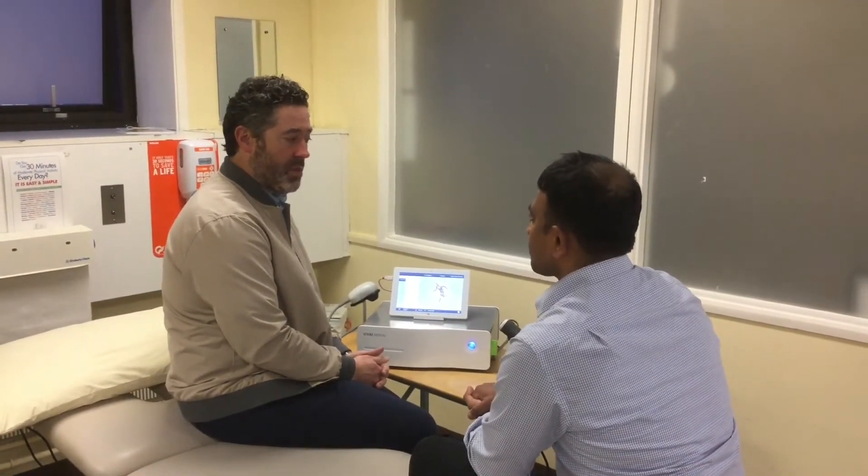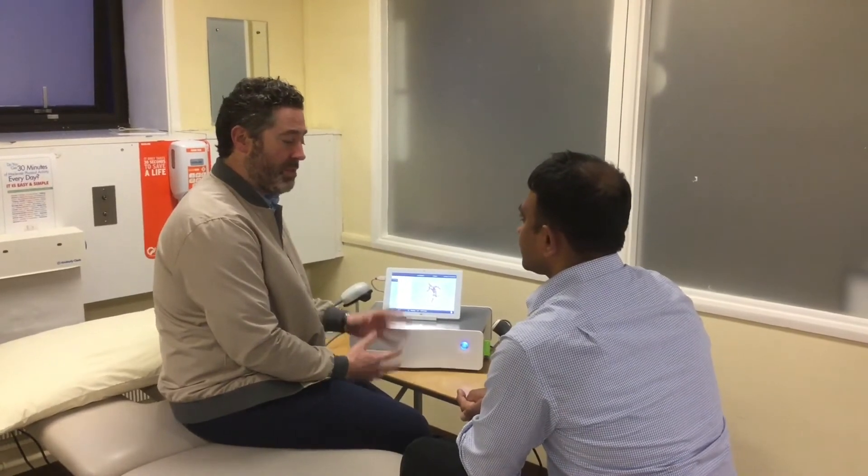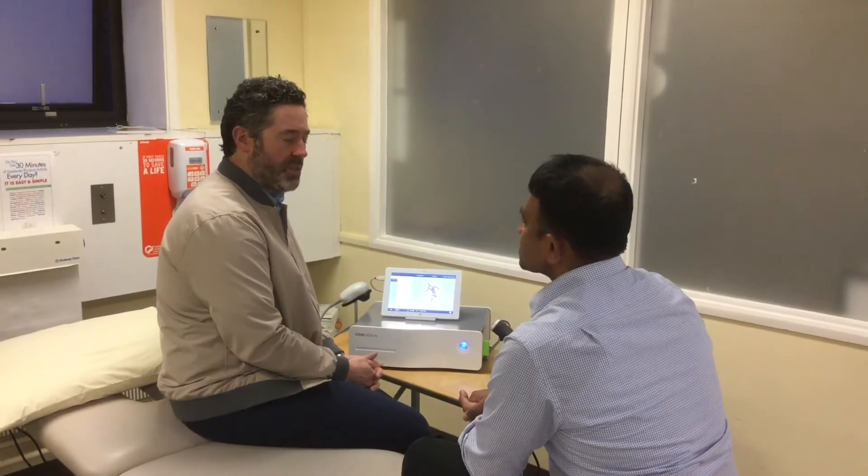How do you monitor their improvement? We use outcome measures — for lateral hip we use VISA-G and also VAS and clinical examination. For plantar fascia we use a Functional Foot Index and clinical examination. For insertional Achilles we use a VISA-A sedentary or a VISA-A if they're active. So we use a lot of outcome measures and we follow them up to at least three months — we see them either at 4, 8 and 12 weeks, or some at 6 and 12. We try to embed the research into our clinical practice.